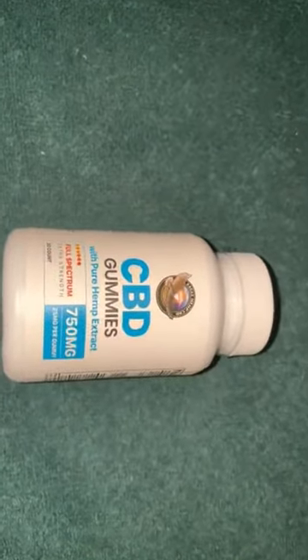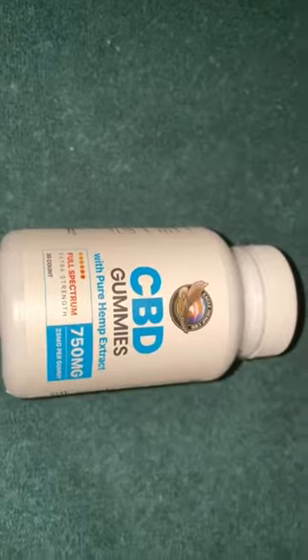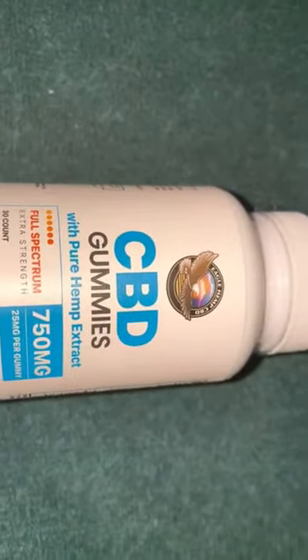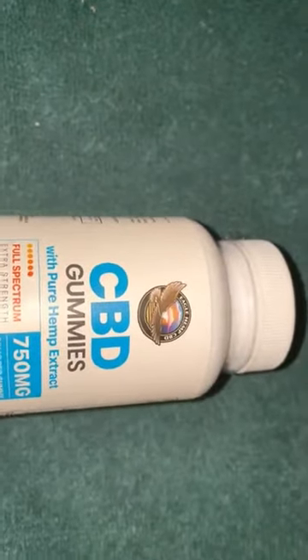If you're new to CBD, start with 12.5 milligrams a day — cut the 25mg gummy in half — and consult your physician if you have any questions. This is definitely one of the best brands out there for CBD gummies, as far as both quality and effectiveness. This stuff is good.